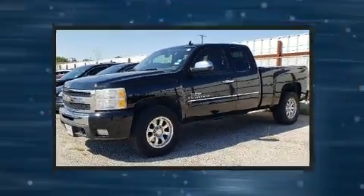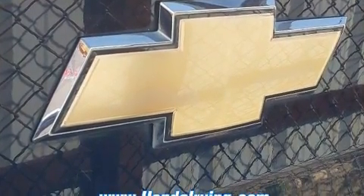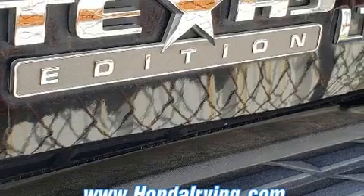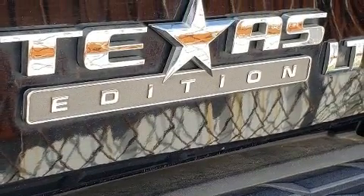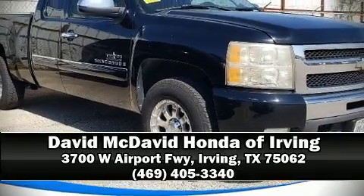A Carfax history report provides you peace of mind by detailing information related to past owners and service records. Our knowledgeable sales staff is available to answer any questions that you might have. We are here to help you.